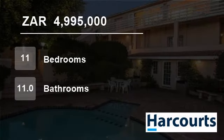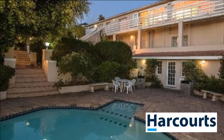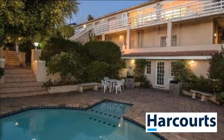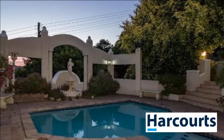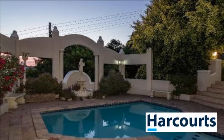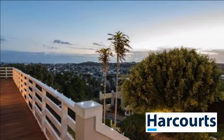Welcome to this 11-bedroom house for sale in East Bank, Port Alfred, Eastern Cape, South Africa, for 4,995,000 rand. Sold mandate — price reduced. Excellent business opportunity situated in the tranquil and idyllic town of Port Alfred.